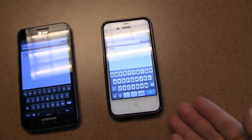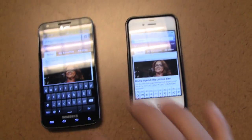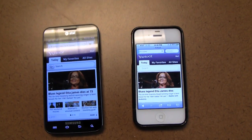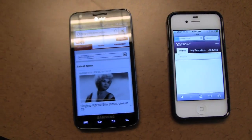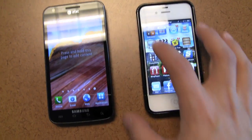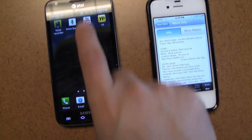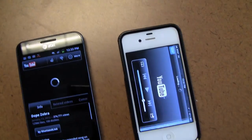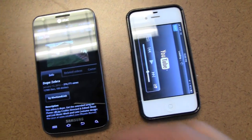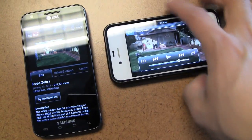4G LTE versus 3G — what's the difference? I'm also curious about what this means for apps, and more importantly, video apps. Most people use YouTube, so let's go to YouTube. This one's actually playing now on 4G LTE, and it has not yet played on the 3G iPhone. That is so quick.